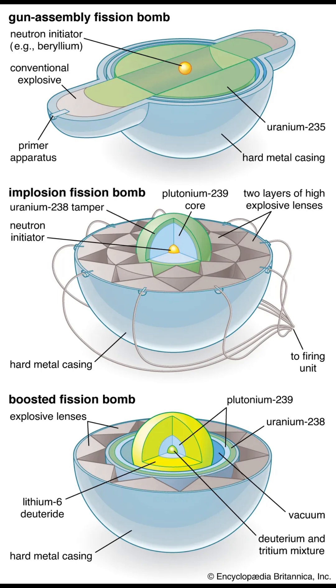This fusion reaction releases even more energy and produces high-energy neutrons that can further fission surrounding materials, increasing the weapon's yield. The result is a devastating release of energy, intense thermal radiation, an electromagnetic pulse, and long-lasting radioactive fallout.